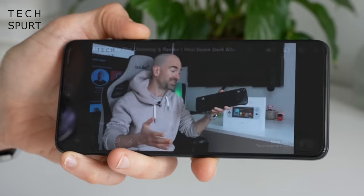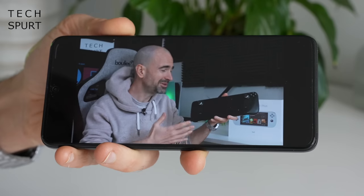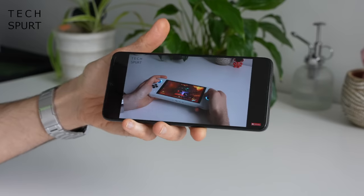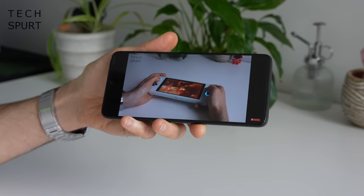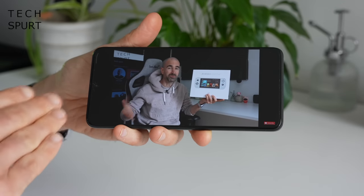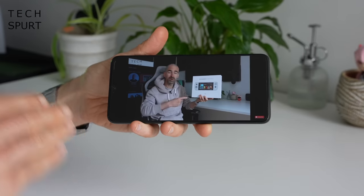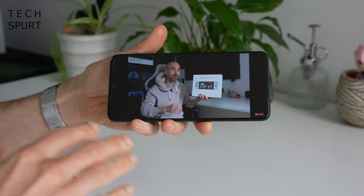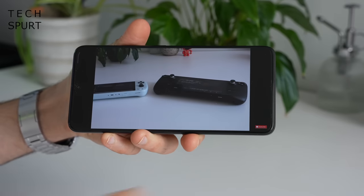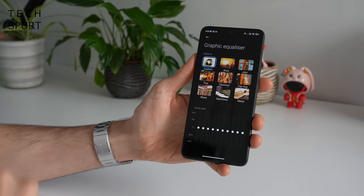When you pump up the volume to maximum levels, it's not the loudest smartphone stereo experience I've ever heard, but it's just about powerful enough to hear what's going on if you're watching YouTube in a noisy kitchen. You occasionally find yourself leaning in a bit, but the quality stays pretty good and isn't too tinny at max volume, with audio reasonably well balanced between left and right channels. You also get full Dolby Atmos support with a graphic equaliser and plenty of presets.